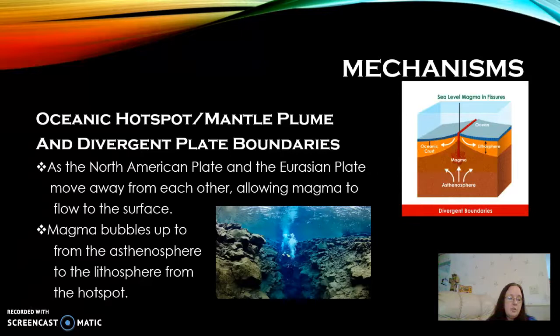Added to that, you have the mantle plume or the hot spot, and this is the place that's allowing the magma to flow to the surface and increase the oceanic crust when it cools — although only by about two centimeters each year. This diagram here shows how the magma is down in the asthenosphere or the mantle, and then it is coming up and breaking through the lithosphere to get to the surface and create that new oceanic crust.